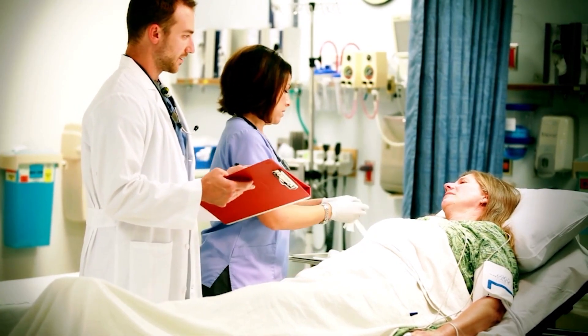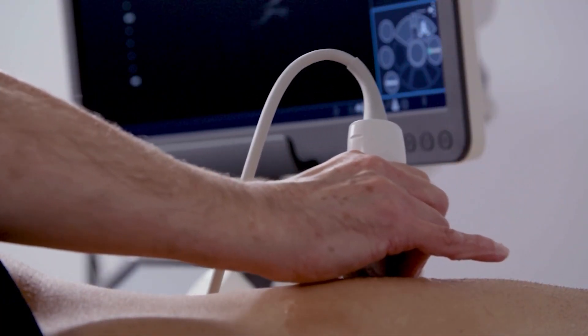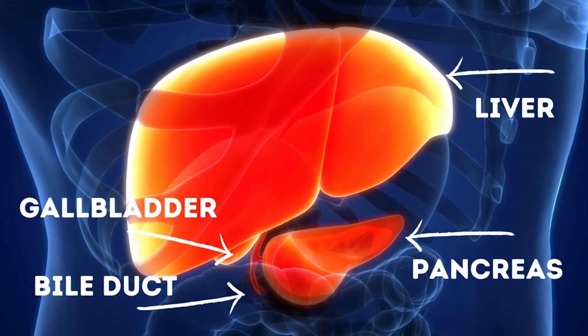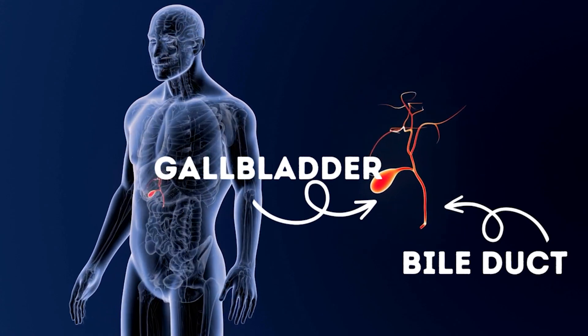Seeing these labs, your ER doctor is likely going to get an ultrasound of the liver, because these labs are pointing to the liver as the primary cause of your problem. Ultrasound is ideal imaging because it is very sensitive for seeing if the bile ducts are enlarged, and it might even catch a stone stuck in those bile ducts. It can also be done directly at bedside, making it quick and perfect for the emergency room.